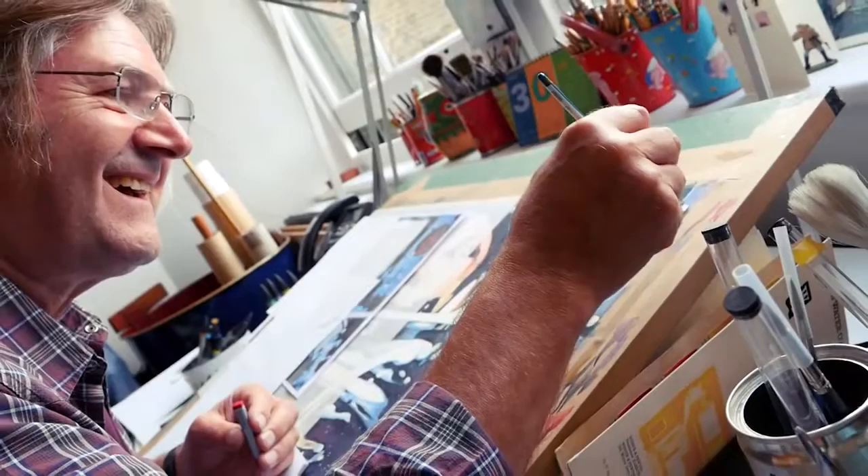I paint here in the studio, very rarely outside in situ because of the nature of the work — it's very photographic. So I take lots of reference shots, sketches, colour notes, and then I paint in the studio.